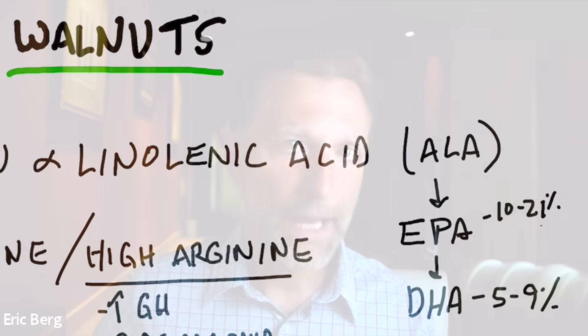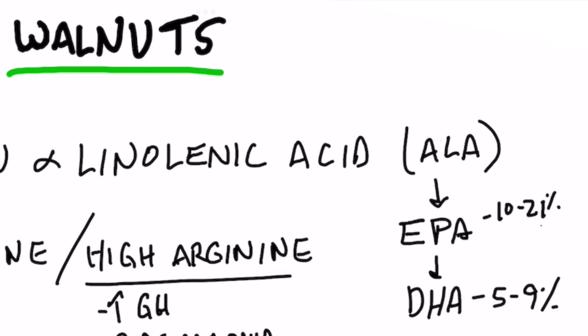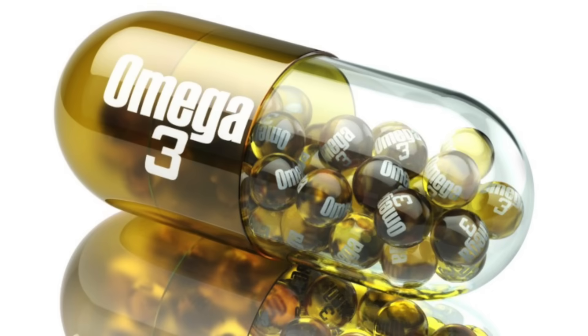Out of all the nuts, walnuts have something called ALA, which stands for alpha-linolenic acid. That's a precursor to EPA and DHA, which are the omega-3 fatty acids. But ALA itself has some unique benefits.